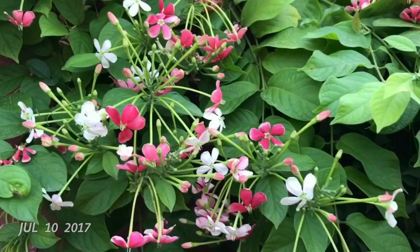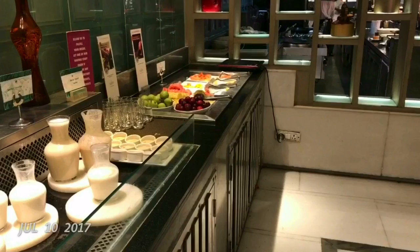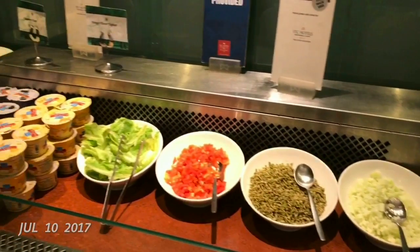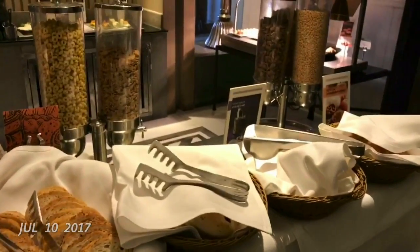Really nice gardens to relax in. This is their complimentary breakfast — there are more than 40 items or so.